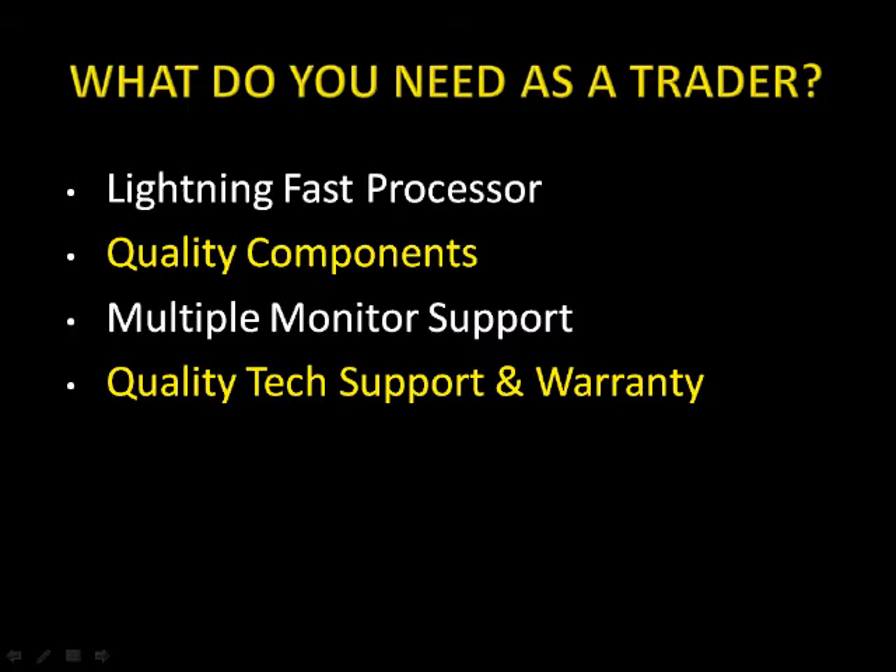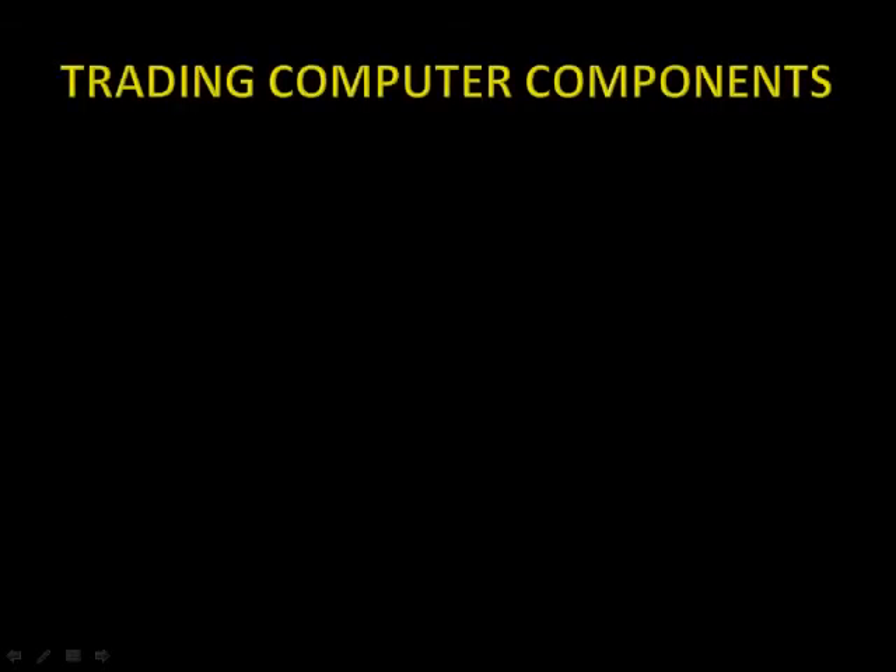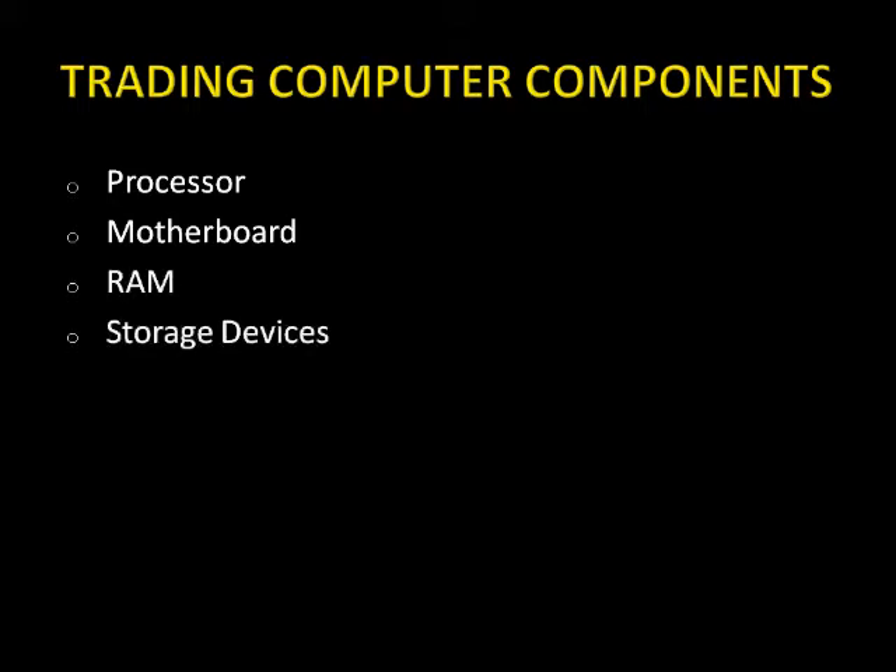And usually the next question I hear is: what are the main components of a computer that I need to worry about? Well, the top five are the processor or CPU, the motherboard, the RAM, the storage devices also known as your hard drives, and graphics cards.